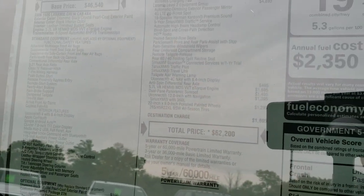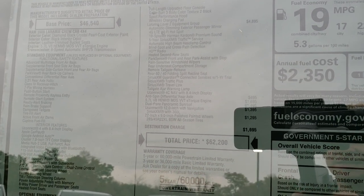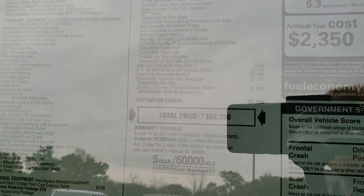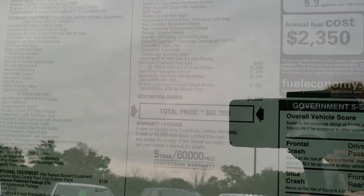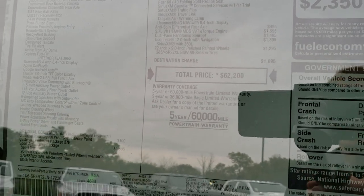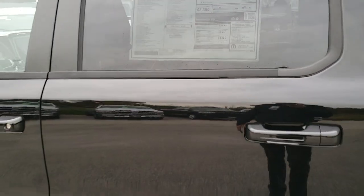You can read the window sticker here, or it's available on our website — feel free to pause to see all the options on this specific truck. Notable add-ons include the anti-spin differential, the 22-inch rims, the dual-pane sunroof, and the Uconnect 12-inch screen. This truck's MSRP is $62,200 and it is a really sharp-looking truck.